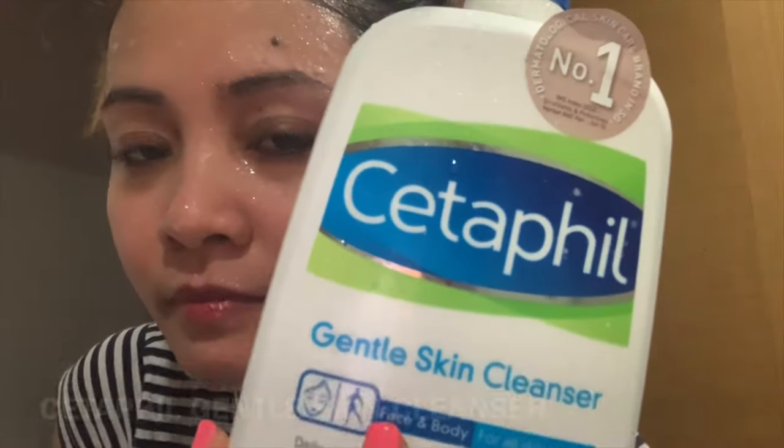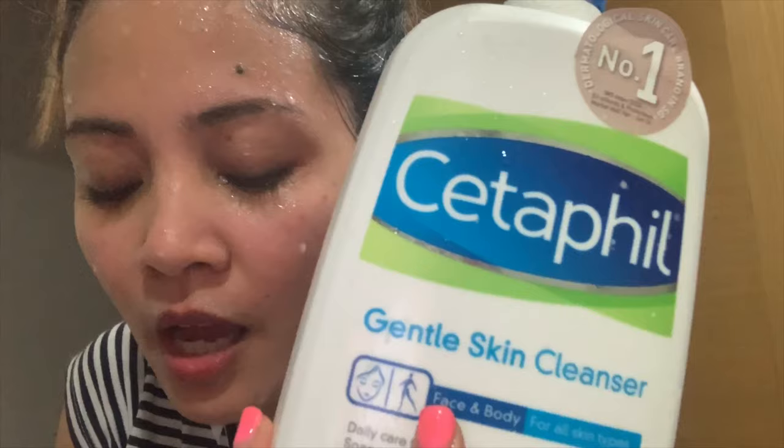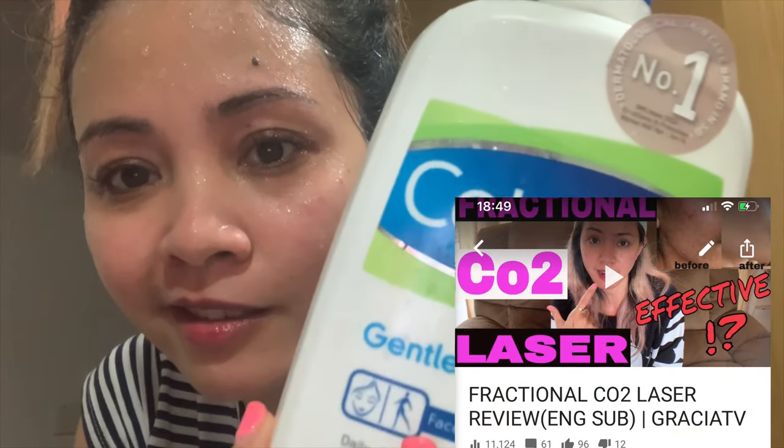Next, I use Cetaphil cleanser. I only started using Cetaphil after my laser treatment, because this is not harsh on the skin — there's no fragrance, no nothing. It doesn't even bubble, it's just a cleanser. If you have acne-prone skin, this is a must-have for you. I just pump it, rub my palms together, and use the same motion as I did with the oil cleanser.